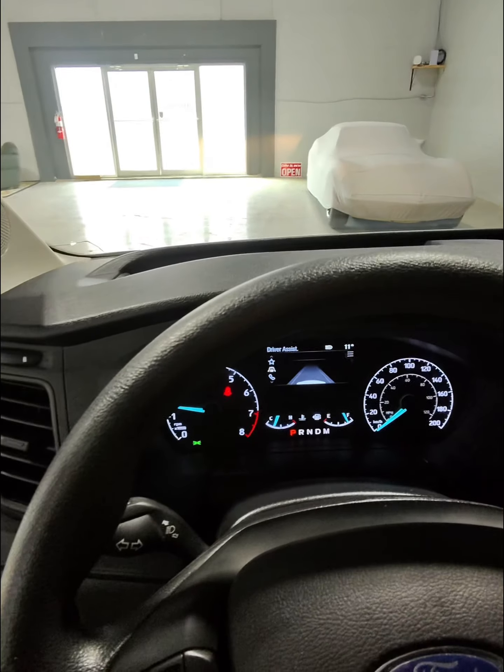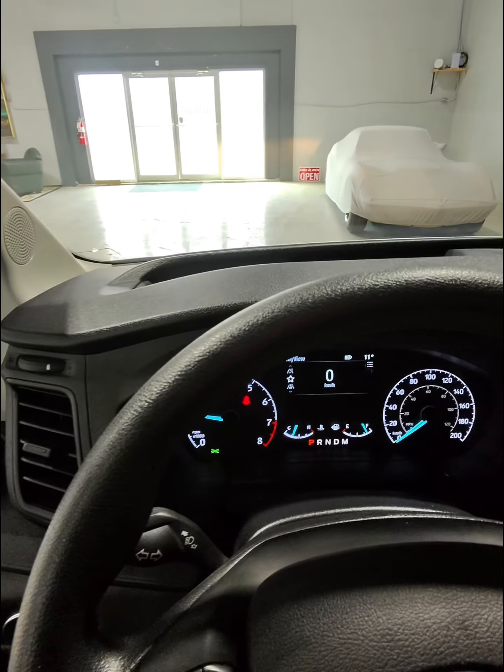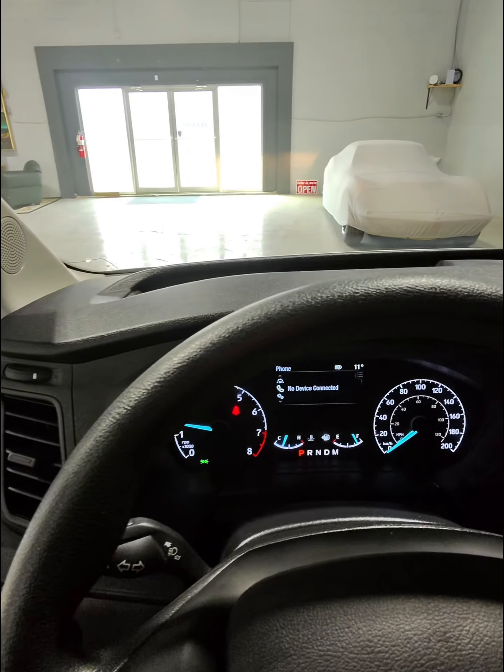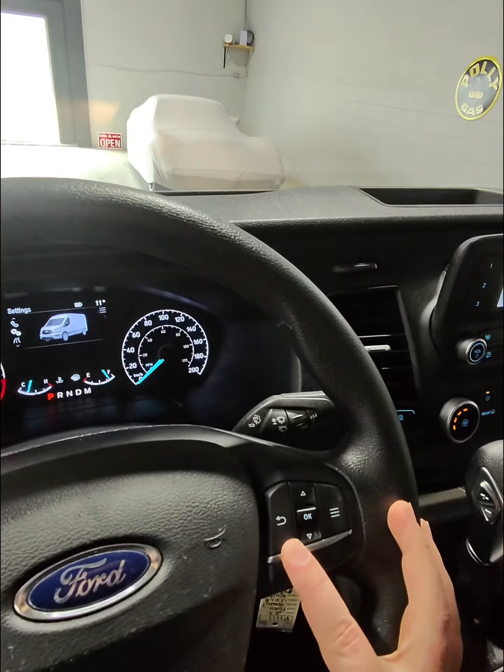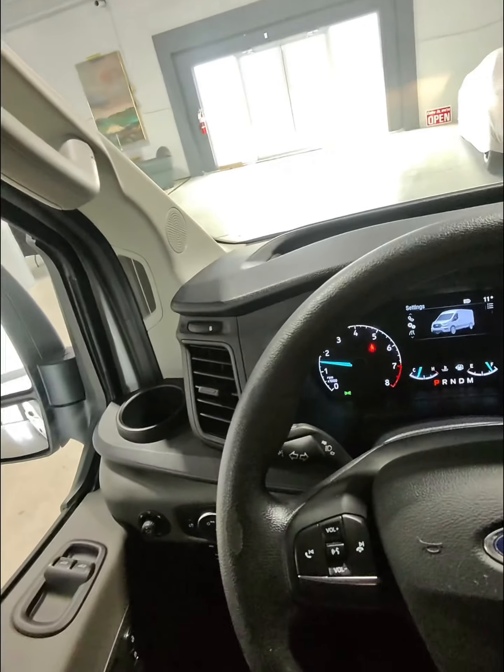There's a screen in the center for all sorts of information, including phone Bluetooth, range information, your digital speedometer, and more. The controls for that are on the right side of your steering wheel, and you have your media controls on the left side.